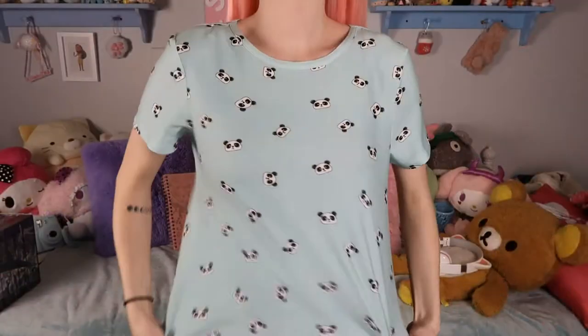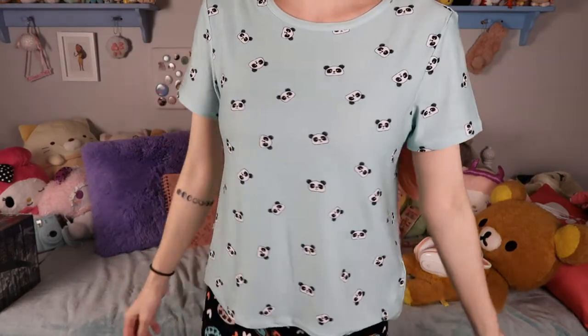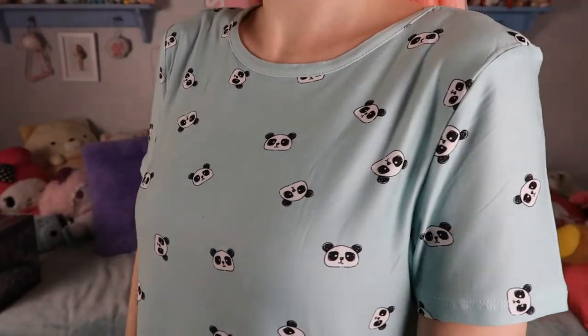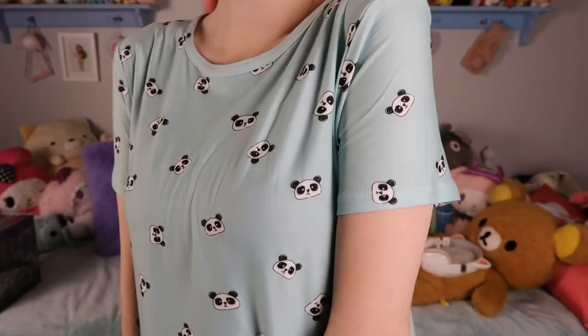I also got this super soft t-shirt that is a greenish, almost mint blue but a little more green color. It's really stretchy and comfortable and it has little pandas all over it. I think these pandas are super cute, the sweater is super cute and cozy.